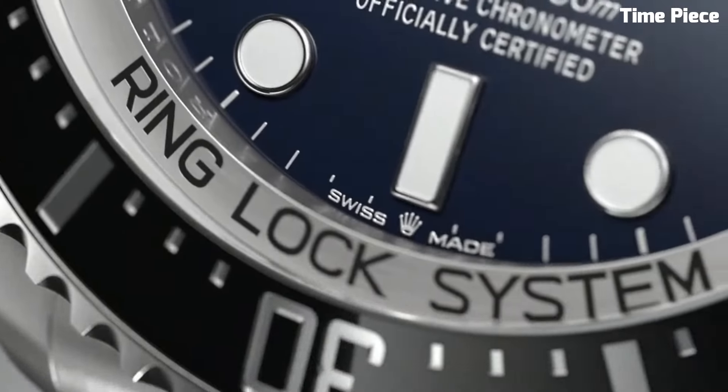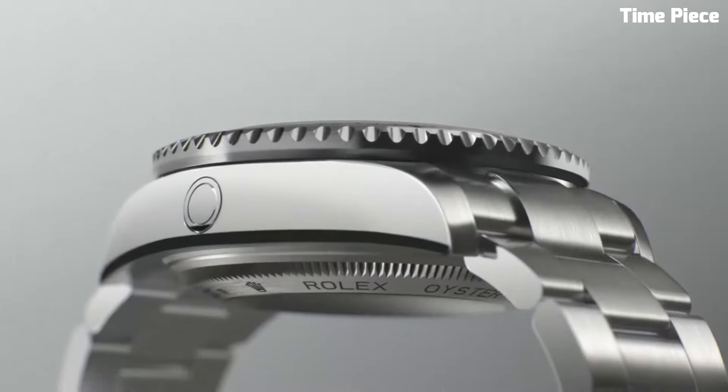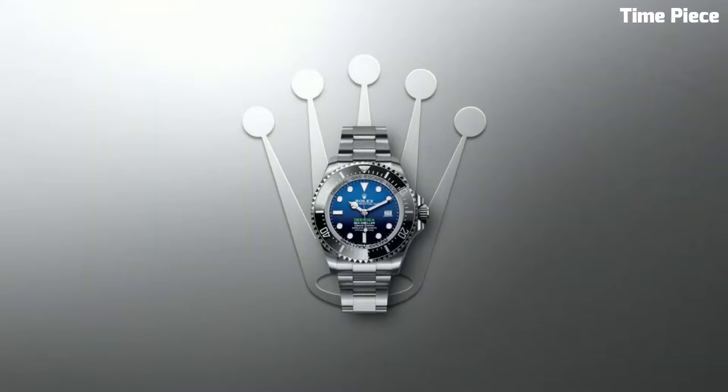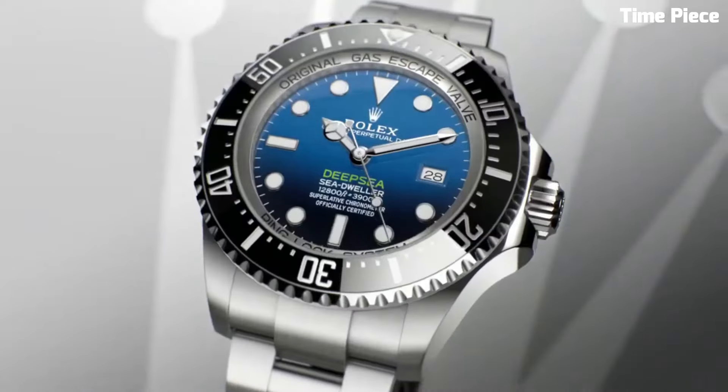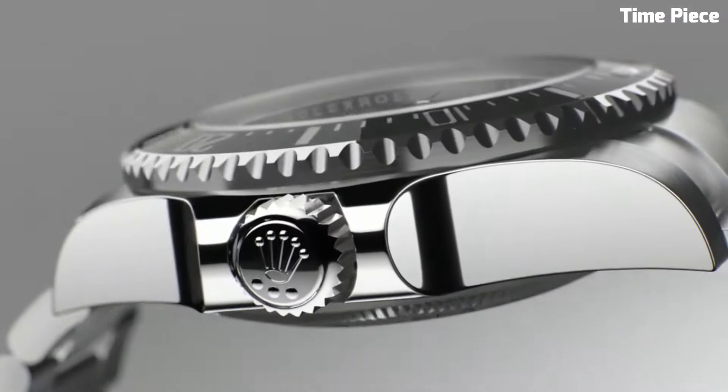The Deep Sea's luminescent markers and hands provide unparalleled legibility in the darkest ocean depths, while the Cerachrom ceramic bezel insert resists corrosion and fading. Powered by Rolex's caliber 3,235 movement, it maintains outstanding precision and reliability.